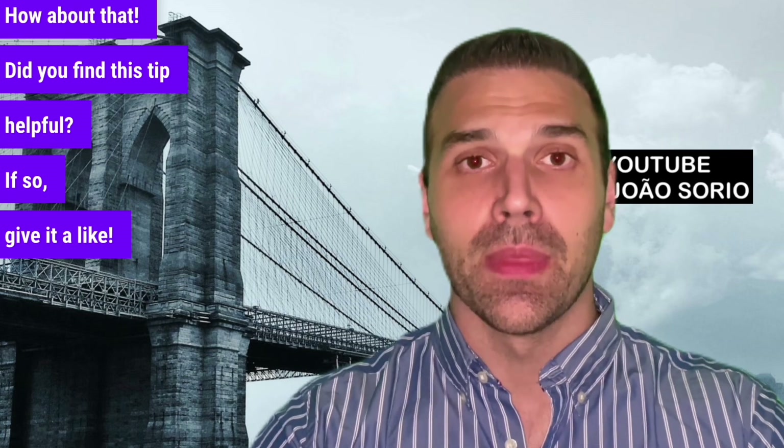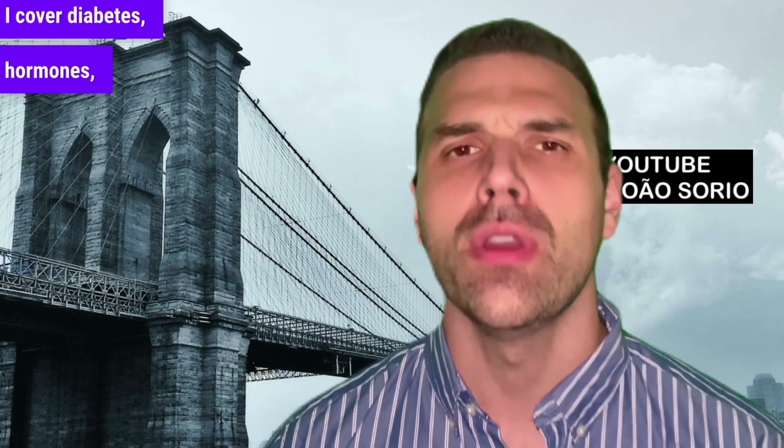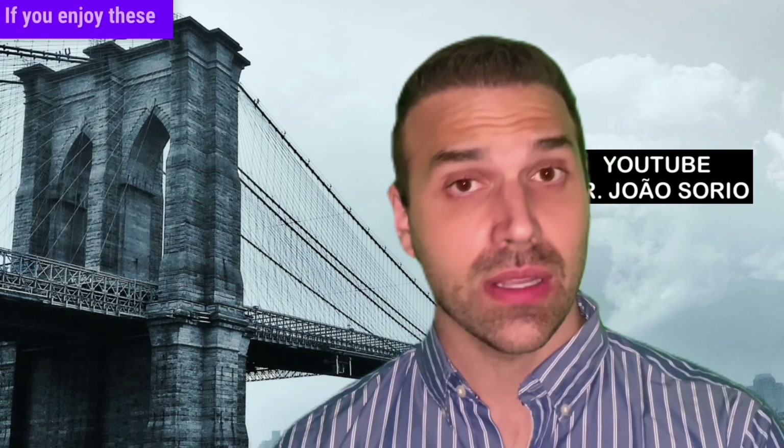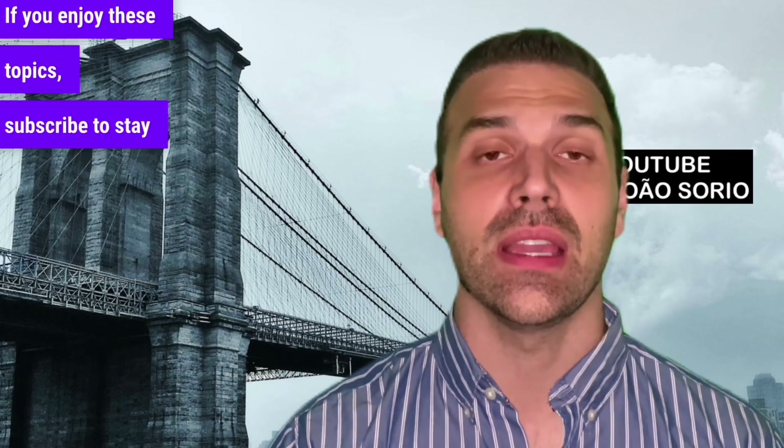If you found this tip helpful, give it a like — each like helps spread this content to more people. If you're not subscribed, I invite you to join us. I cover diabetes, hormones, thyroid, cholesterol, and health tips. Subscribe to stay updated.